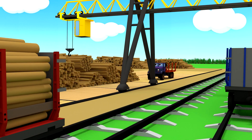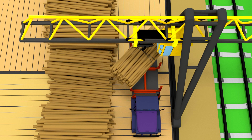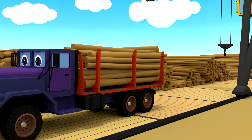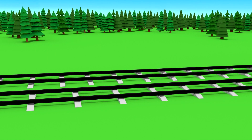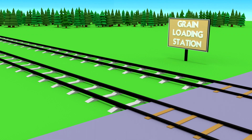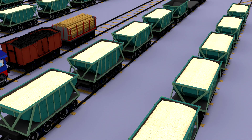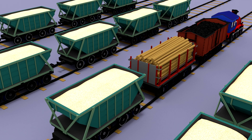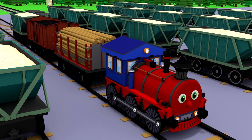Here comes the lumber truck — let's load the logs onto it too. Steve arrived at the next station where grain loading takes place. How many grain wagons are here! The train also needs to deliver the grain, so let's attach such a wagon to it. Steve will now be pulling three full grain wagons.